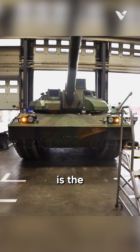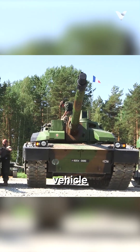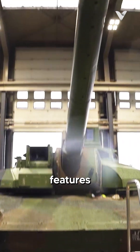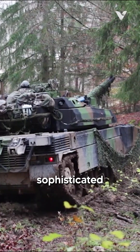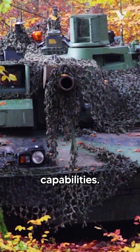France's most advanced main battle tank is the AMX-56 Leclerc, a formidable armoured fighting vehicle in service with the French Army since 1993. It features a powerful 120mm smoothbore gun, an autoloader system that reduces the crew to three members, and a sophisticated fire control system with thermal imaging and advanced ballistic computing capabilities.